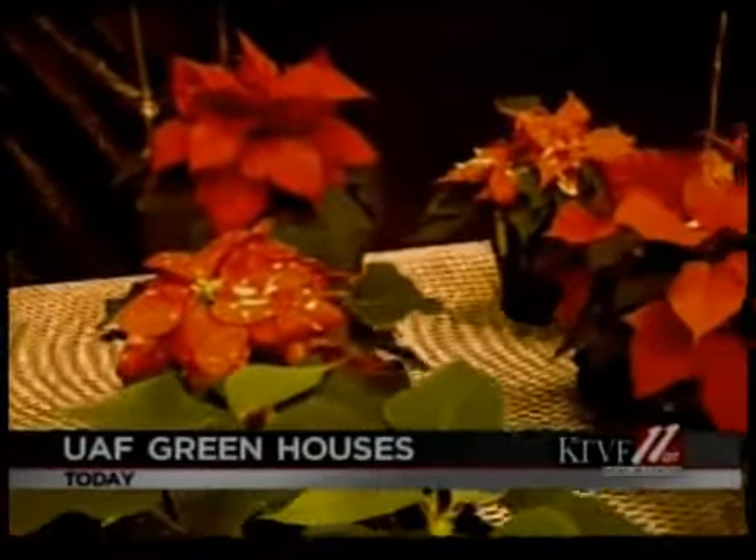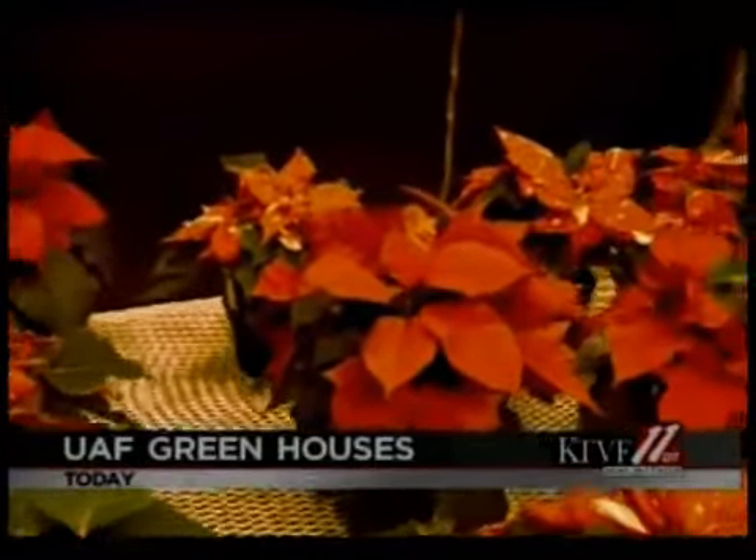An unusual fact about this variety is that it requires more dark than it does light for the leaves to turn color. Up at the UAF University, they have been growing the flowers since August and have close to 200 that they plan on passing out to the residents of the campus.